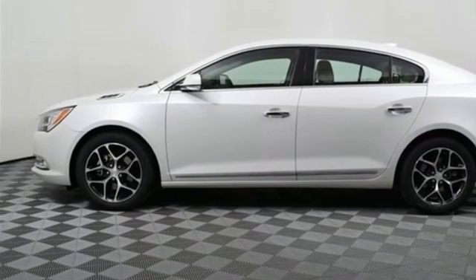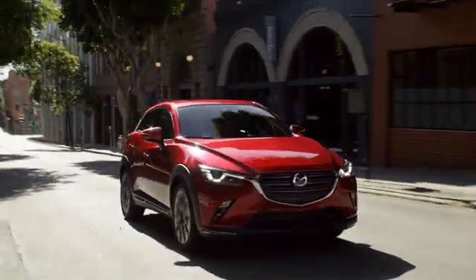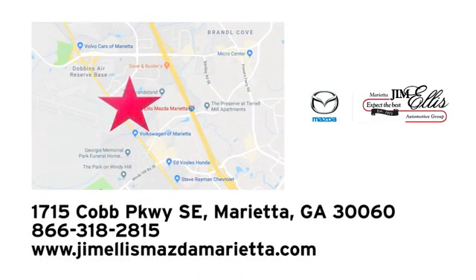Take it for a test drive today at Jim Ellis Mazda Marietta, where we prove every day that buying a car can be an enjoyable experience. We're conveniently located near Dobbins Air Force Base on Cobb Parkway.